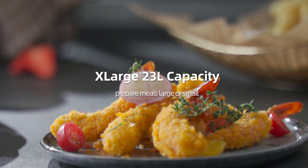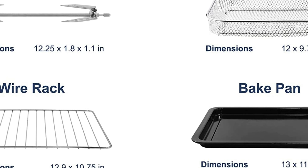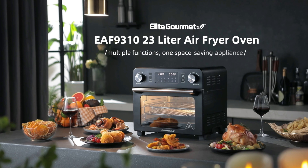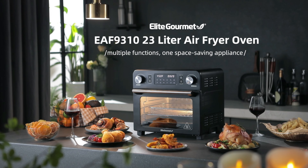It comes with a bake pan, air fry basket, removable rack, rotisserie spit, rotisserie spit removal handle, and removable crumb tray, as well as an instruction manual with cooking guide and 25 healthy and delicious recipes.